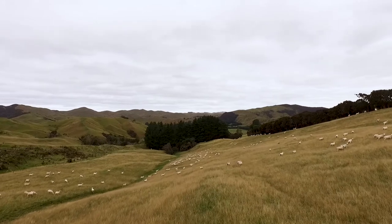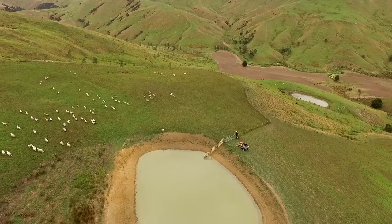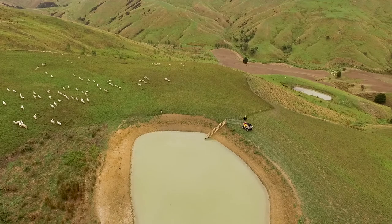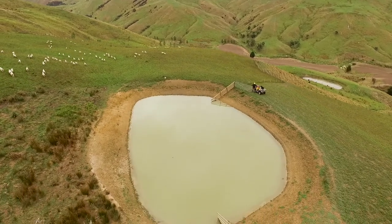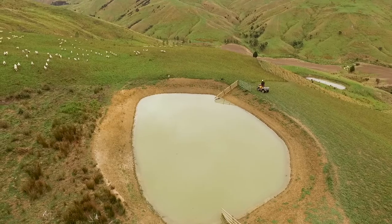Leading into lambing, we look to get the ewes set stocked about ten to eight days prior to their start date. That way they've got time to get settled into their paddock and find their place to have their lambs.